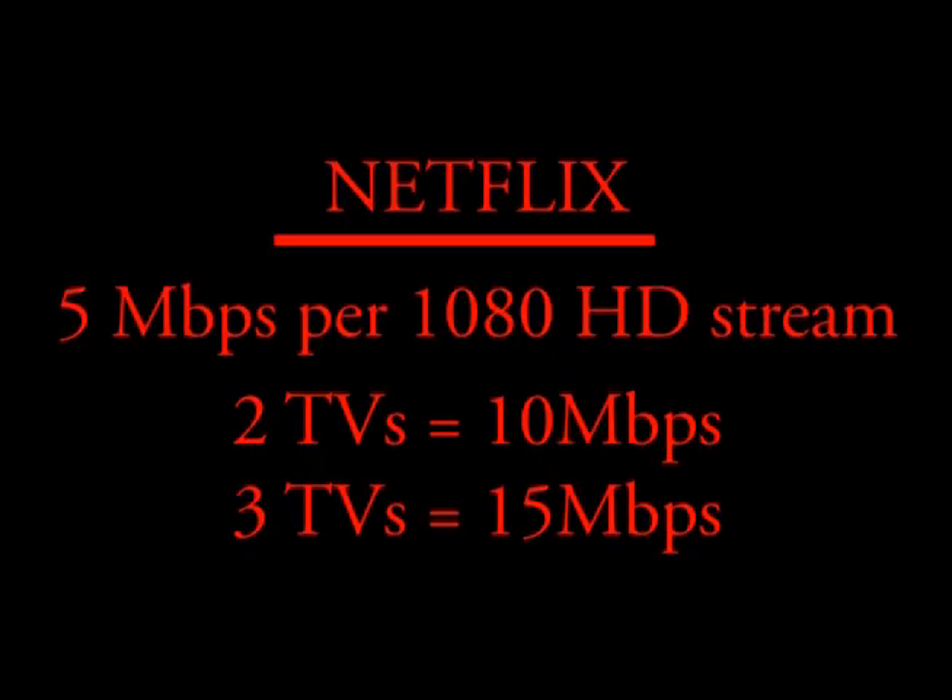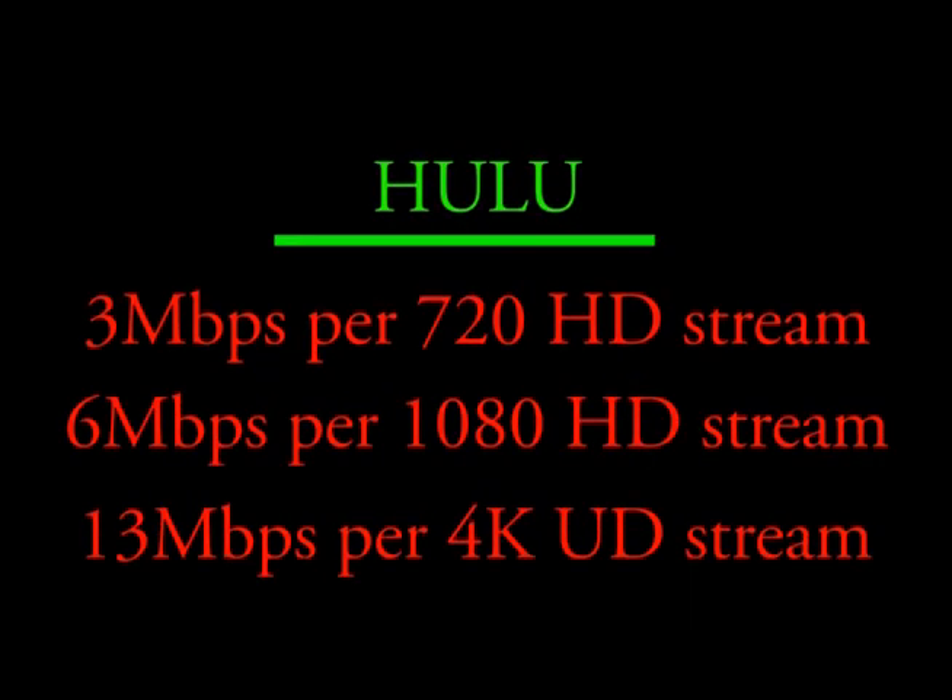So what speed do you need for an HD stream? According to the Netflix website, you need 5 megabytes per second download for each HD stream, which means if you want to watch 2 HD streams at the same time, you need 10 megabytes per second. Hulu recommends a minimum of 3 megabytes per second for a 720 HD stream, 6 megabytes for a 1080 HD stream, and 13 megabytes for a 4K ultra stream. So if you want to watch 2 programs on 2 different TVs in 1080 HD at the same time on Hulu, according to them, you would need 12 megabytes per second download speed.